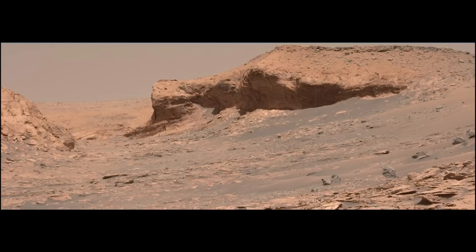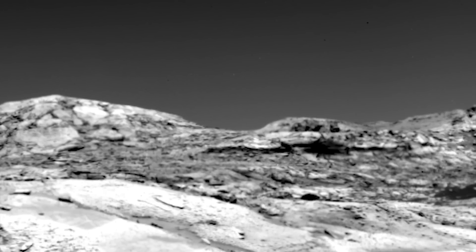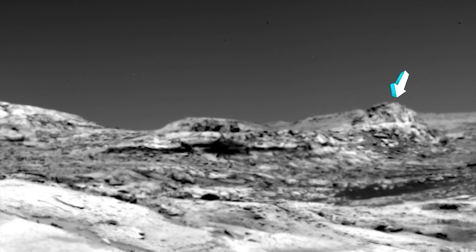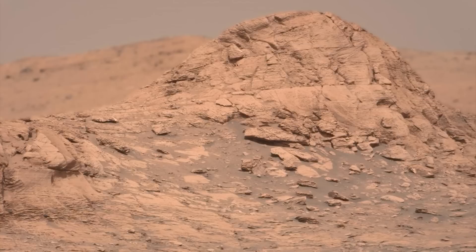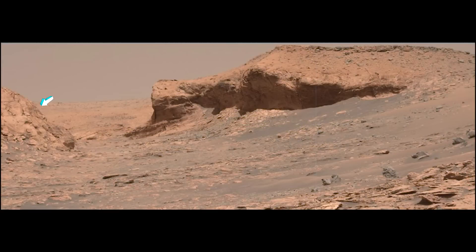NASA implies the main image we will be using today is from Sol 3288, however this context view is from Sol 3251 and it is a left mast cam image. In our episode released just prior to this one, entitled 'Mars Imagery Gets Even More Bizarre,' we talked about a dome and measured it at about 13 meters in height — that's around 43 feet — and it's seen here on the left side of this image.